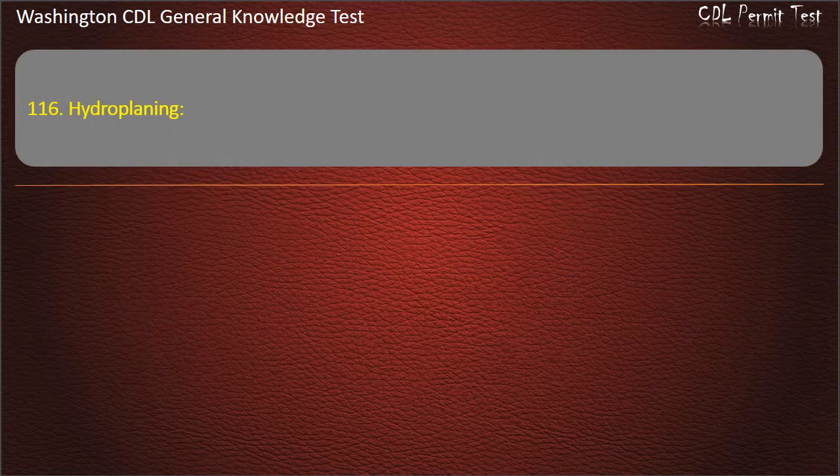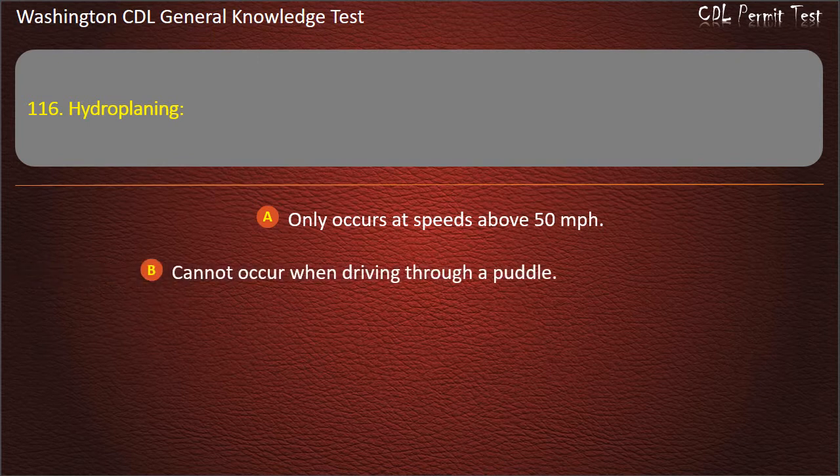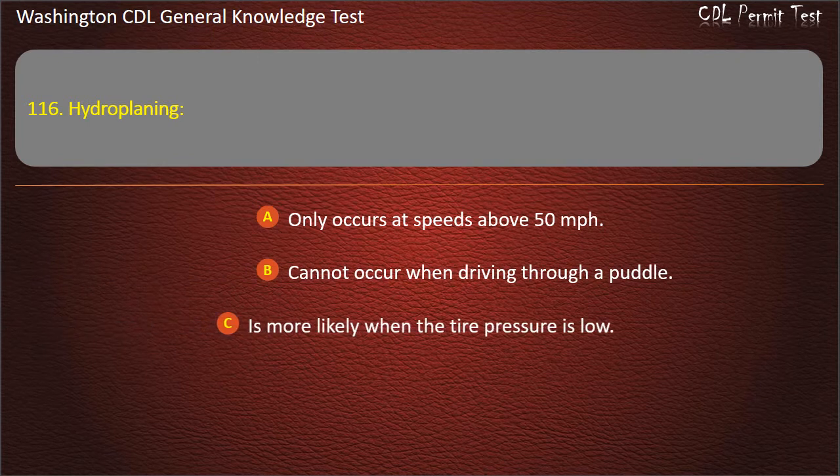Question 116. Hydroplaning: Only occurs at speeds above 50 mph; Cannot occur when driving through a puddle; Is more likely when the tire pressure is low. Answer: Is more likely when the tire pressure is low.